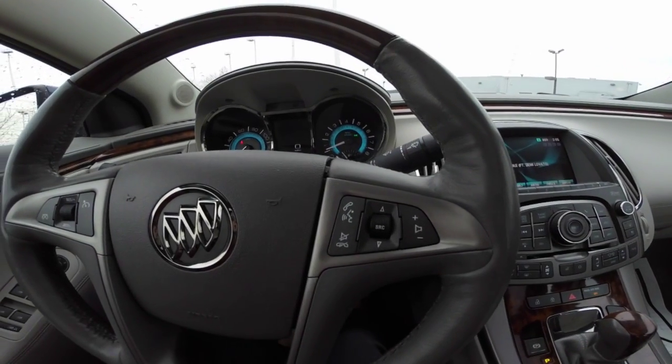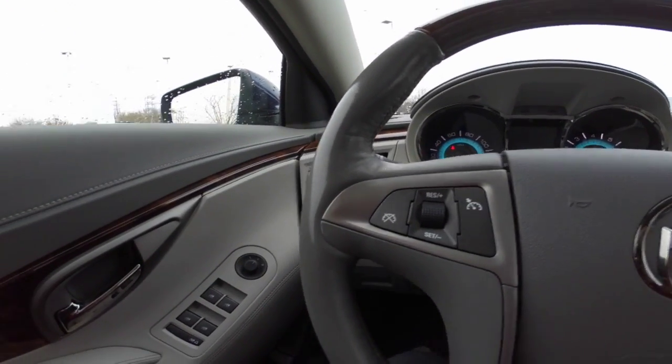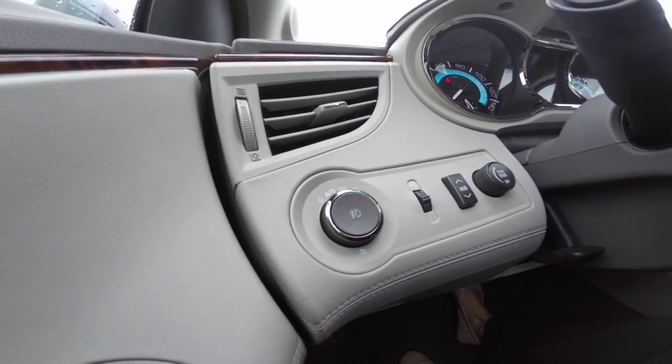Your steering controls include your Bluetooth and audio system with voice command, as well as your cruise control. Power windows, door locks, and adjustable side view mirrors. Automatic light controls.